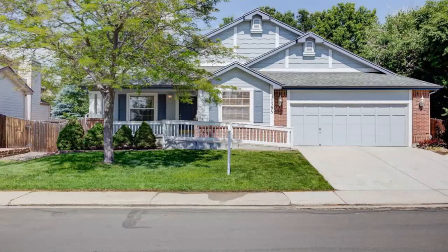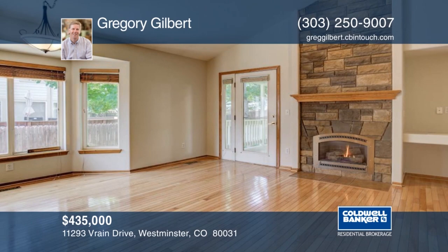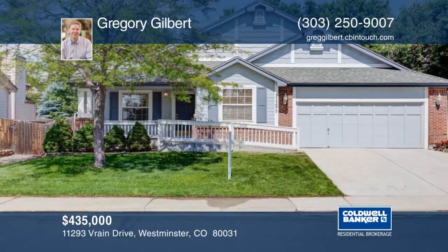This wonderful Westfield Village home is ready for new owners to make it their own. It features three bedrooms and two baths with hardwood floors throughout almost the entire home and new carpet. The home has been freshly painted on the entire interior. The well-cared-for quiet neighborhood and Adams 12 schools makes this a great place to call home. Learn more with Gregory Gilbert.